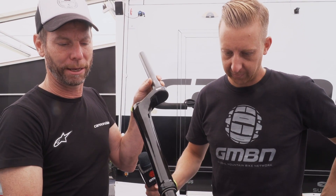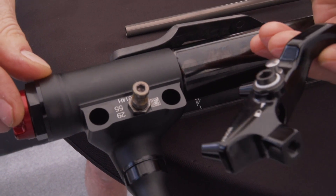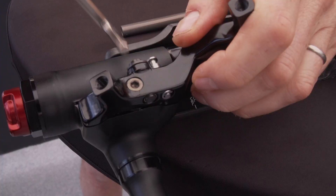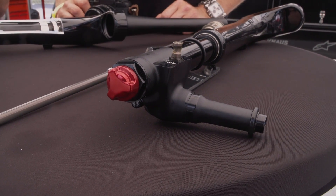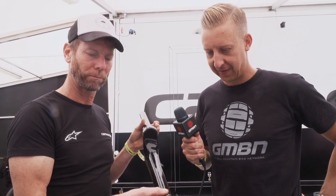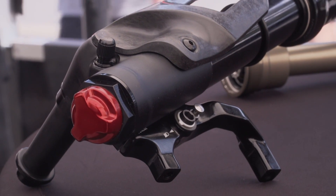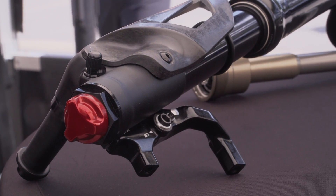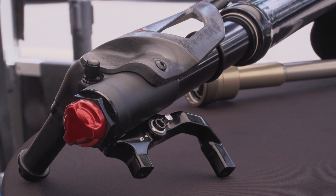We have what we call a stop-lock system to remove the caliper — very easy, self-centering caliper system. And there's a very beautiful 23-click fully functional rebound, which allows riders from 40 kilos to 145 kilos to get the perfect setup. There's also a sidecar valve which makes access a lot easier, with no chance of contaminating your rotor with lubrication, and it's much easier to mount the pump and inflate your fork.